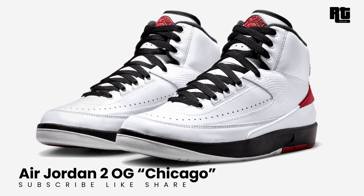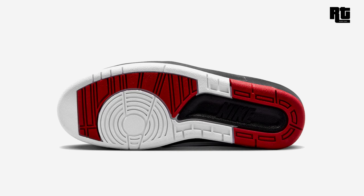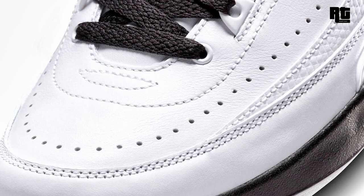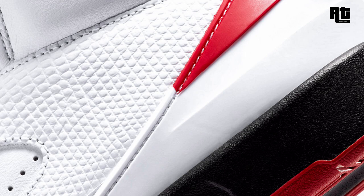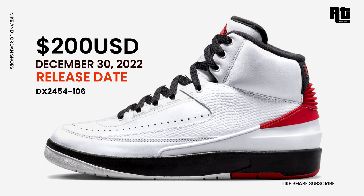The Air Jordan 2 Chicago will be returning during holiday 2022, looking like the 1986 release. The shoe is dressed in a white, black, and varsity red color scheme, constructed with white smooth and lizard skin leather upper paired with black detailing and red contrasting accents to give off the Chicago vibe. Other details include a classic Wings logo on the tongue and Nike-branded heels. Available soon on select retailers and nike.com at $200 USD, expected to arrive December 30, 2022.